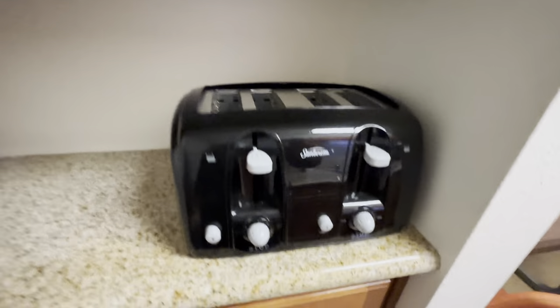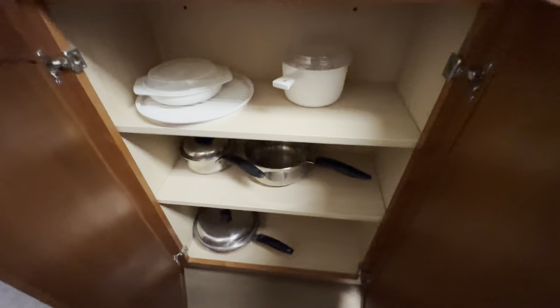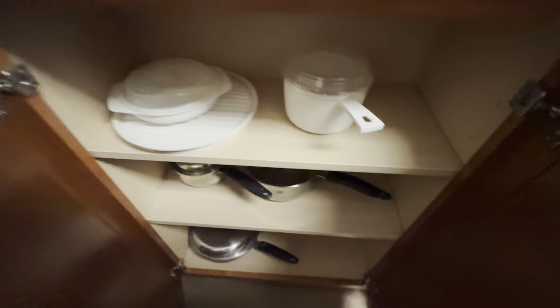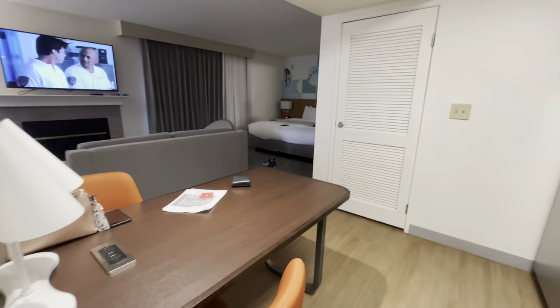When do you get that in a hotel room? A four-slice toaster. So you've got frying pans, pots, microwave, pots and pans. Really, really cool — we like this.